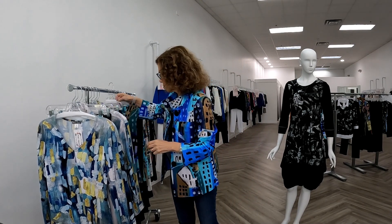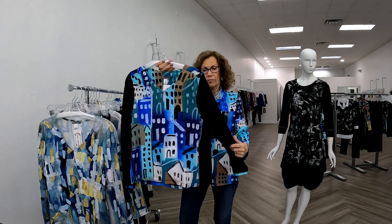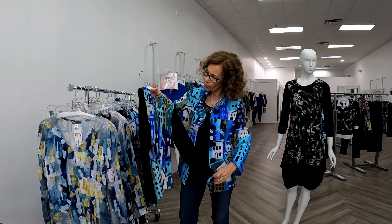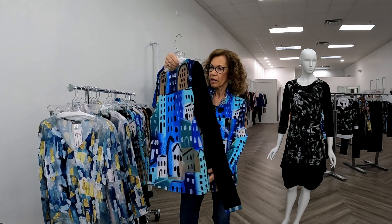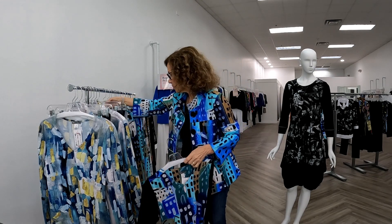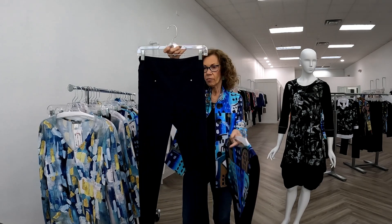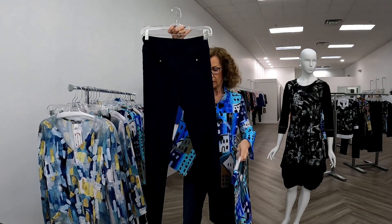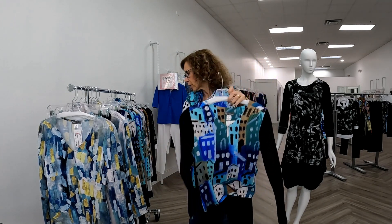The next group is also navy, but in a different print. These sleeves are black, so you've got navy, black, and white. I'm putting it with Elliott Lauren's navy pant with a little notch at the faux pocket on top, and it's a great little outfit.